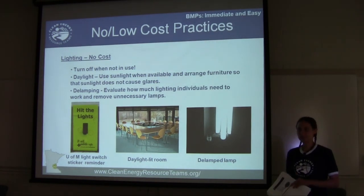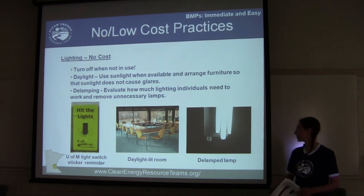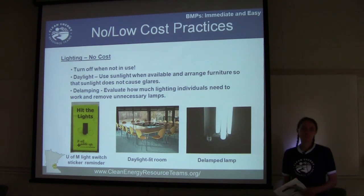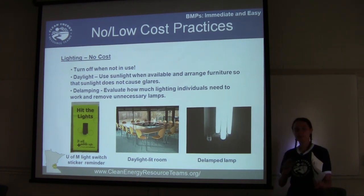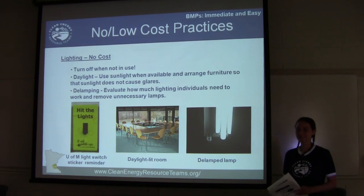For lighting, there are several no-cost things you can do. First, turn it off when it's not in use. At the U of M they have little green stickers on light switches to remind people. A lot of times it's just a habit — people don't remember to turn off lights when they leave a room, so gentle prompts and reminders help. Another option is to maximize daylighting whenever you can — many buildings have great windows, and it's wasteful to have lights on right next to windows with shades pulled down.